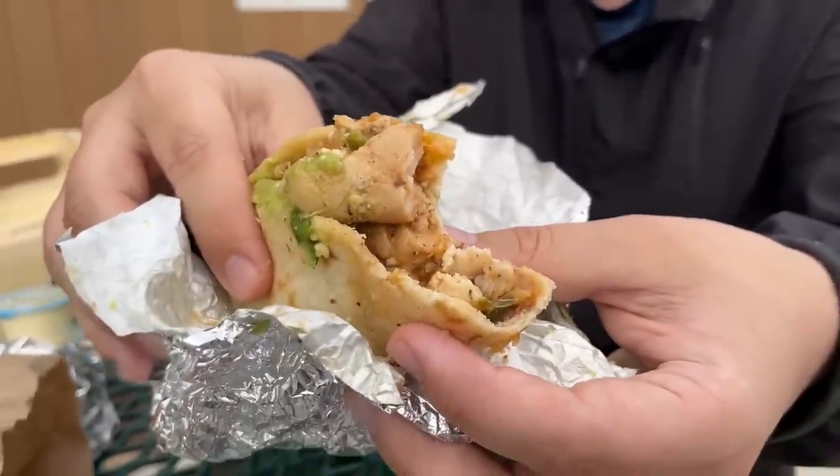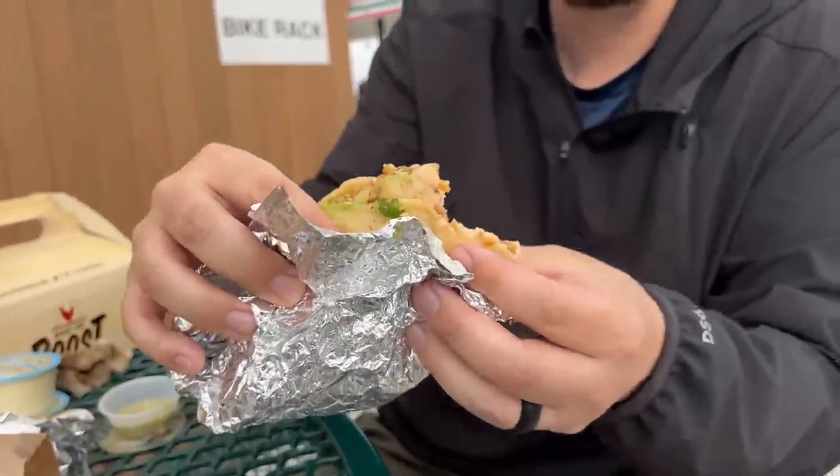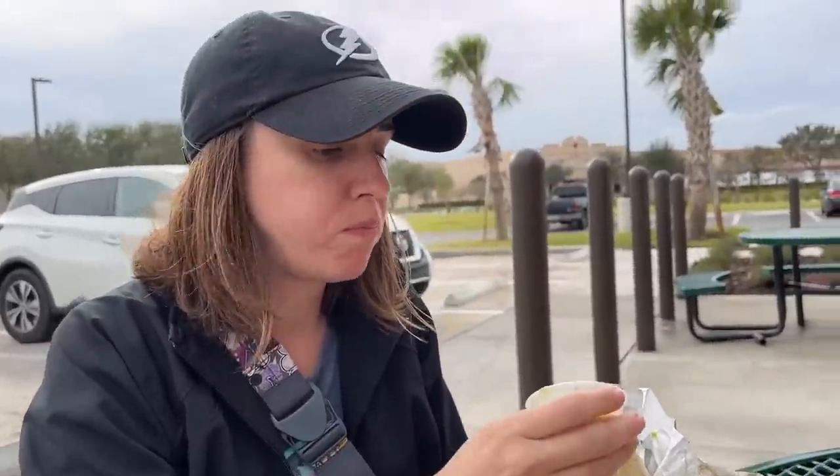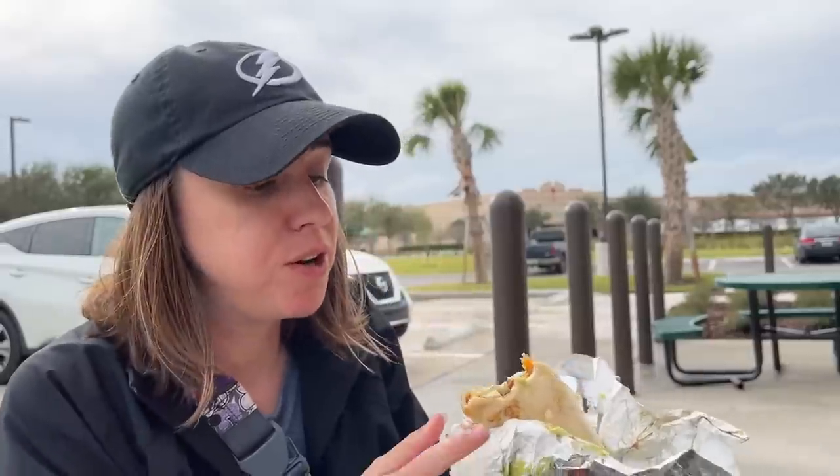That might be the best horchata we've ever had — even better than the ones we used to get at the flea market. And the chicken fajita — it looks so tender, that's crazy. That is delicious. Try it with the salsa. Chicken fajita from a gas station should not be that good. This is why it's her favorite now. It's ridiculously good — this place is 30 minutes away but definitely worth the commute.